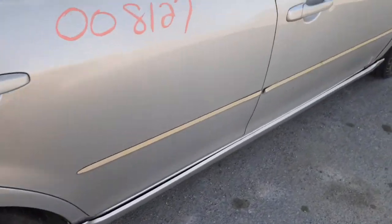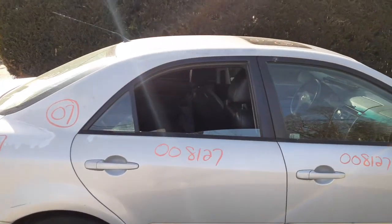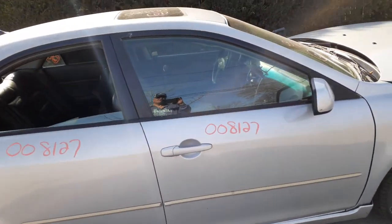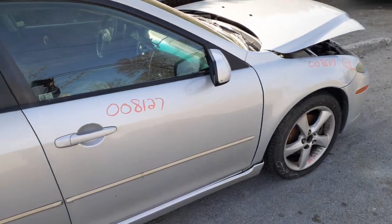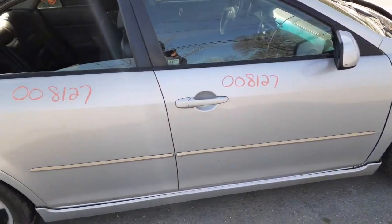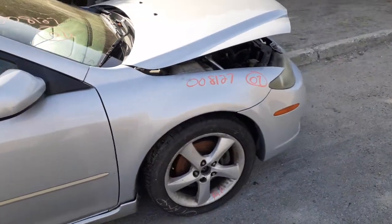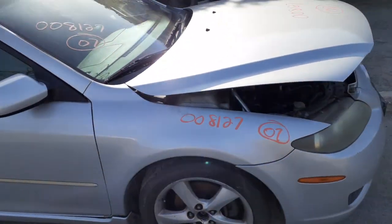You got a right rear door, silver in color, power window, power locks — all good. Same with the right front door, power window, power locks. You got a right side mirror, power, silver, heated. Paint code on this vehicle is 26 on the exterior color. You also got a right side fender. Windshield is good until these guys go to take it out — like normal, they break them.